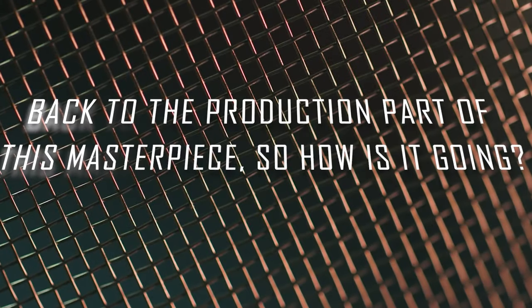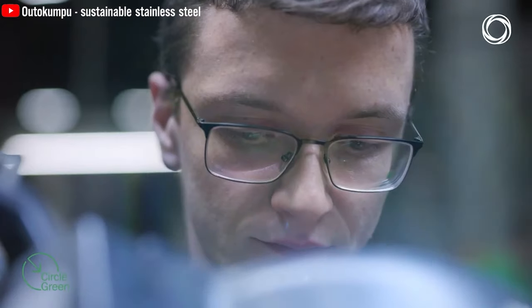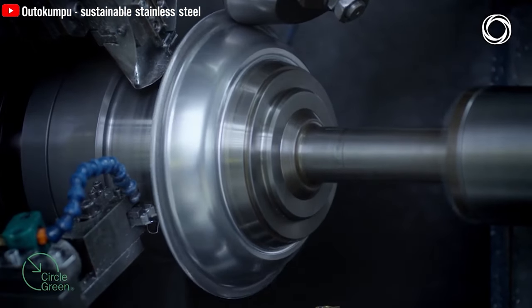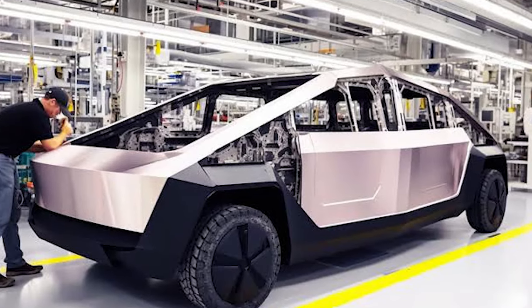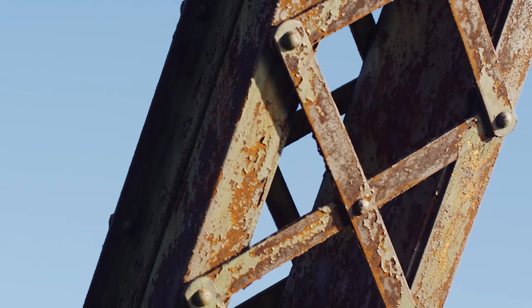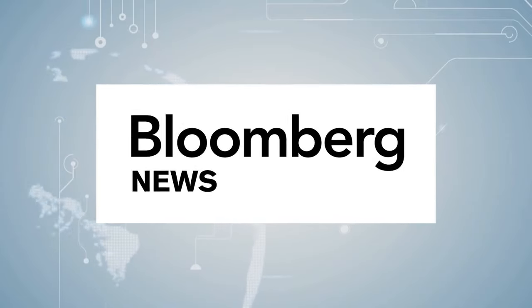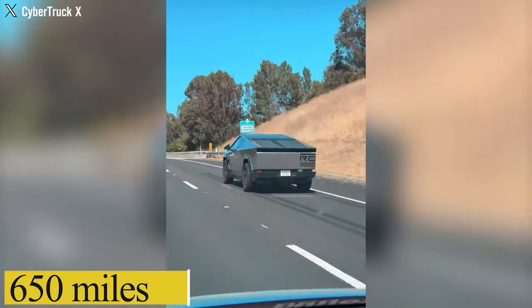Tesla is reportedly tapping Finnish stainless steel provider Autokumpu to supply some of the panels of the Cybertruck. Autokumpu is a key European producer of stainless steel known for automotive industry products. The Cybertruck's stainless steel panels are more expensive than regular steel but are stronger and more corrosion-resistant. Bloomberg News noted that Tesla may source the Cybertruck steel from Autokumpu's Calvert, Alabama plant, about 650 miles from Gigafactory Texas.